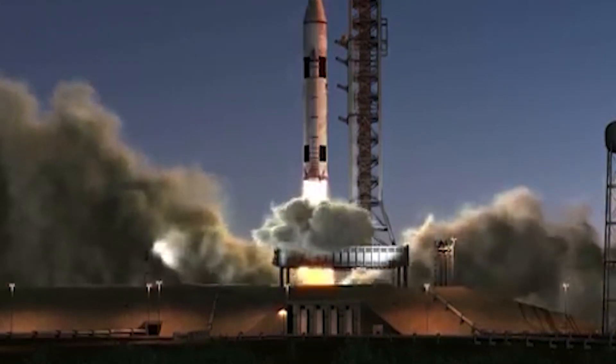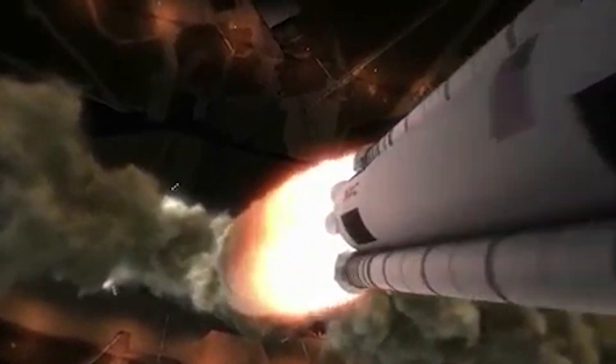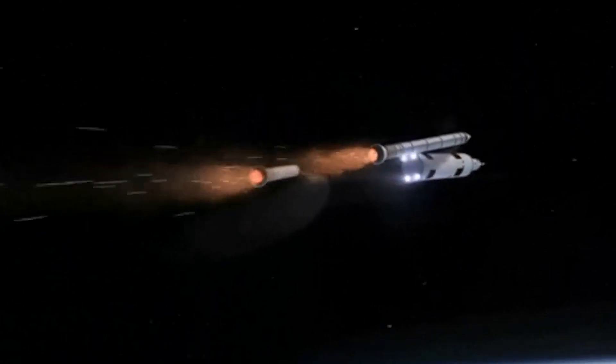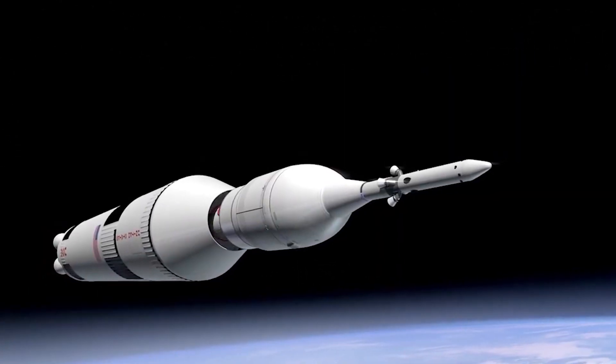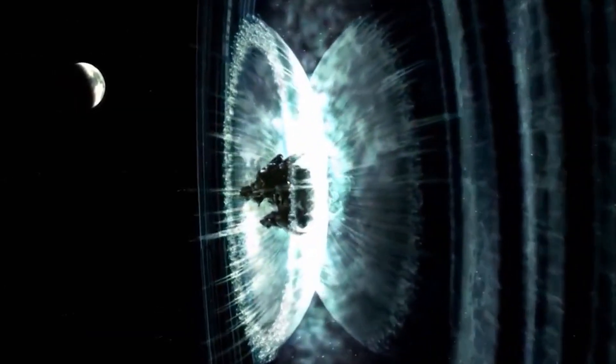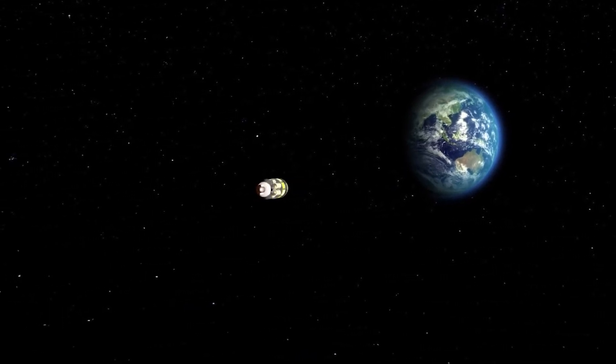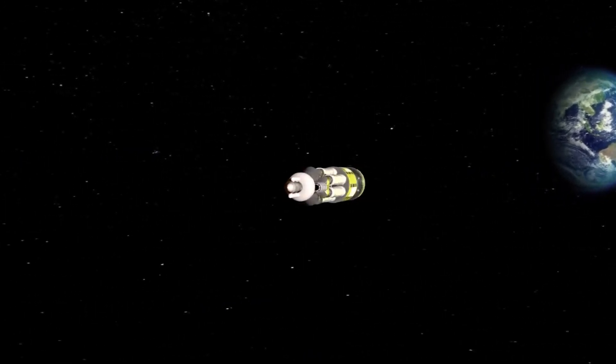In any case, it is important to note that the development of a nuclear rocket is a complex and multidisciplinary project that involves extensive research, development, testing, and regulatory approval. It will likely take many years before a nuclear rocket is ready for operational use, and it is uncertain what role, if any, SpaceX will play in this development.